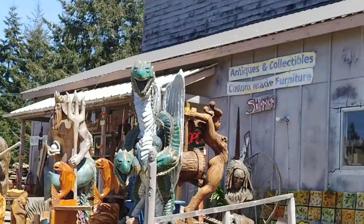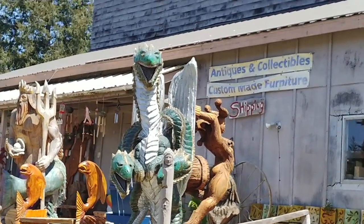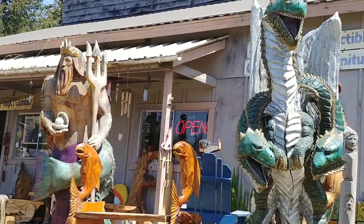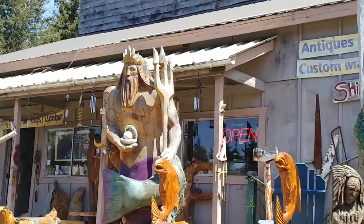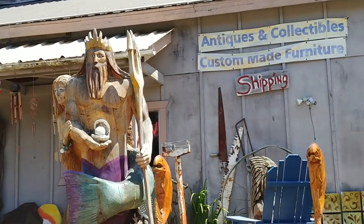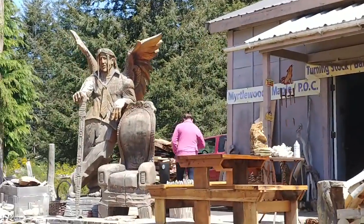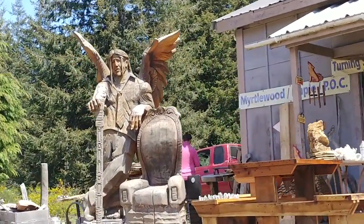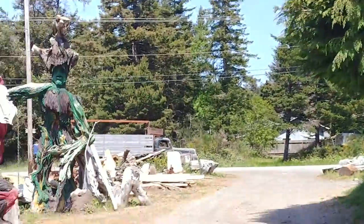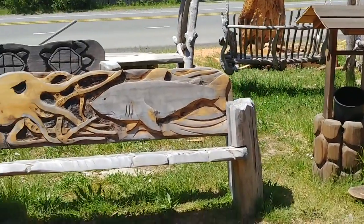Sorry, I started videotaping the wrong way — make sure I get all this. Look at this, it's just amazing — a dragon! Oh my gosh, absolutely amazing. I had to turn around and come back. Look at the Sasquatch — they have several Sasquatch. It's just amazing, incredible artwork, and there's tons — I can't even count how many — everything from benches to sculptures.